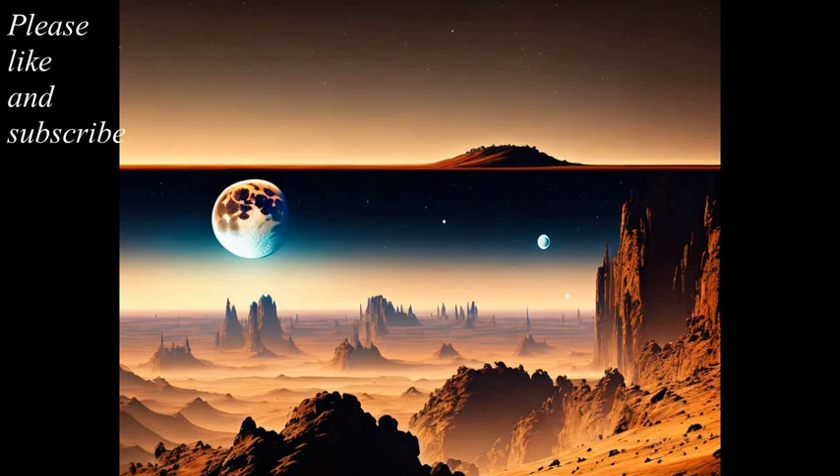Exoplanets come in a wide range of sizes, compositions, and distances from their host stars. Some exoplanets are similar in size and composition to Earth, while others are much larger and have exotic compositions, such as gas giants or ice giants. Some exoplanets orbit very close to their host stars, while others orbit in the habitable zone, where the temperature is just right for liquid water to exist on the surface.